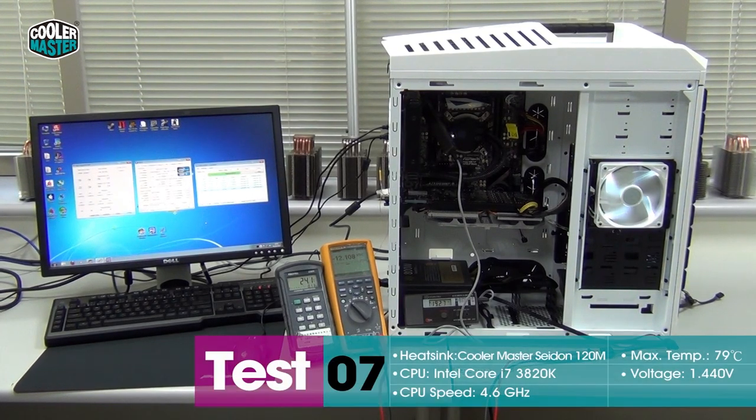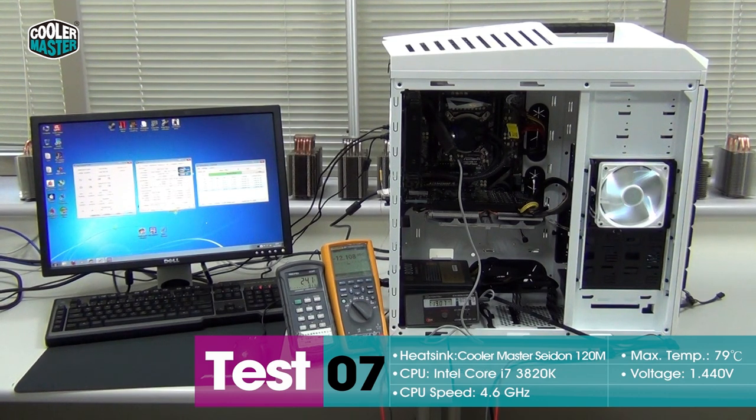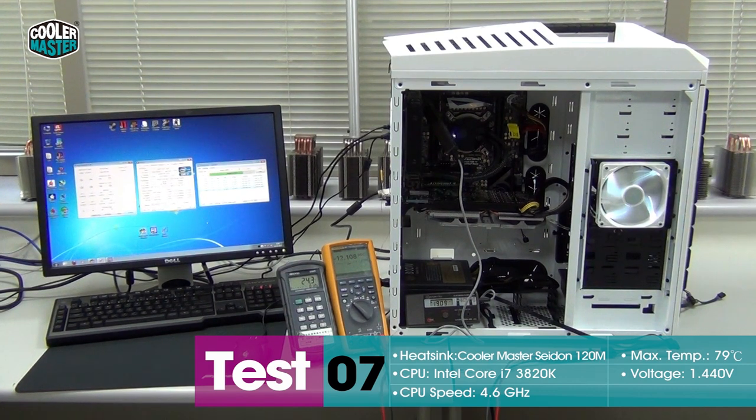We wanted to show you what Sidon can really do, so we installed it on our Socket 2011 system with a 3820 running at 4.6GHz. You can see that power consumption is pretty high — the current reading shows 19.2A at 12.1V, that's over 200W, around 210W for the CPU. And Sidon is keeping it at 79 degrees for the hottest core, so it's doing pretty damn good.